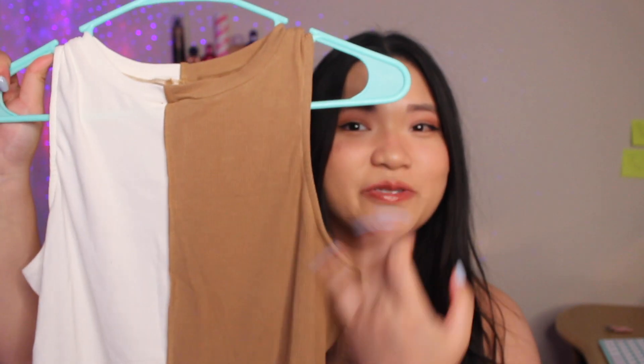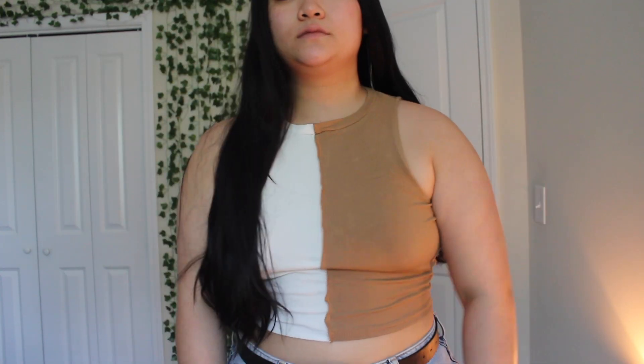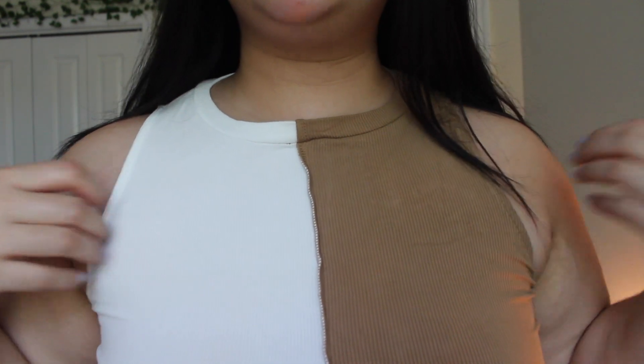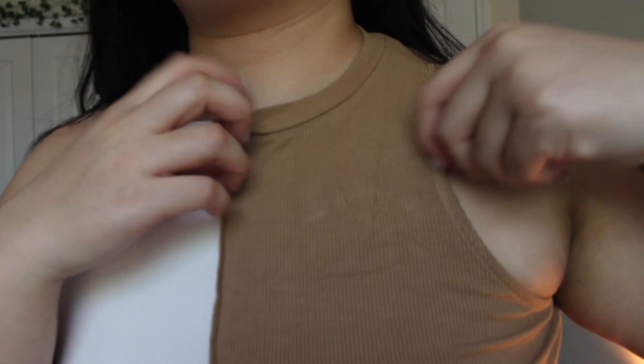Next up is this cute top — it's split right down the middle with a beige/caramel side and a white side. I wanted something a little more fun rather than plain white or plain caramel. I thought it would be really cute for fall especially. It's super hot here temperature-wise but I really like this one. I actually wore this to dinner last week with the next item.